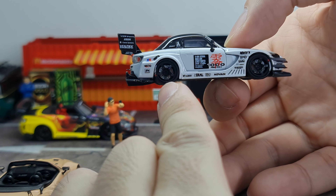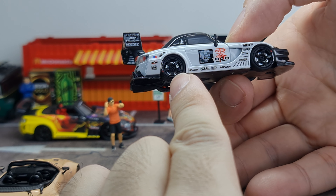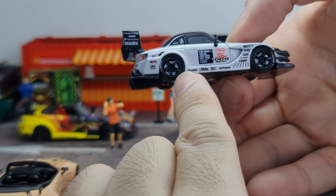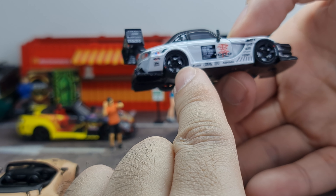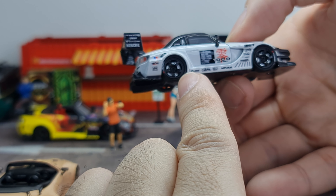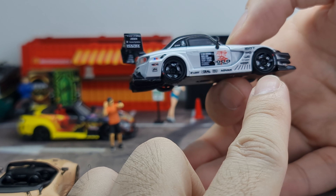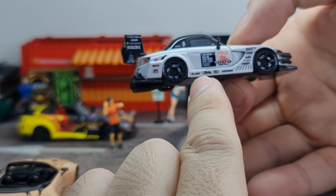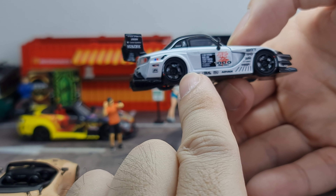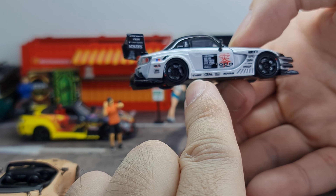The brake details — you can see a little bit of the caliper detail on both sides. It looks like it's Brembo, but from what I read, it's Endless. So correct me if you know more accurate details on this car — please let me know in the comment section below.